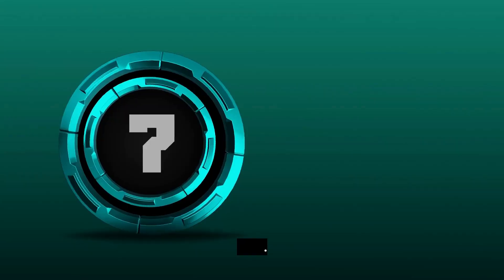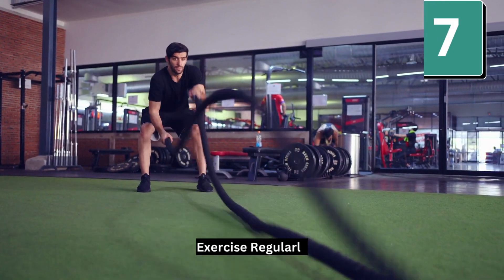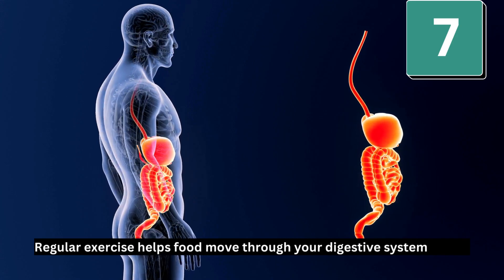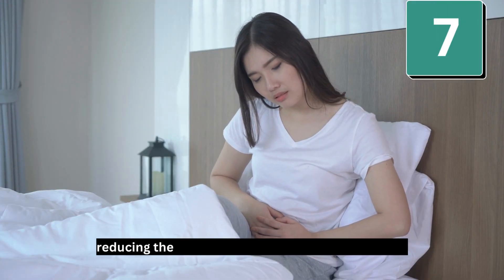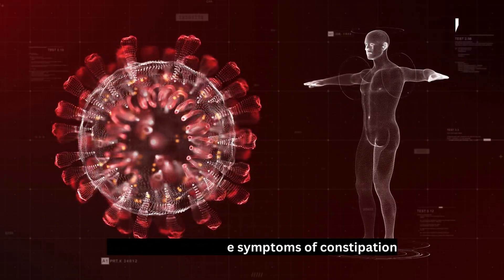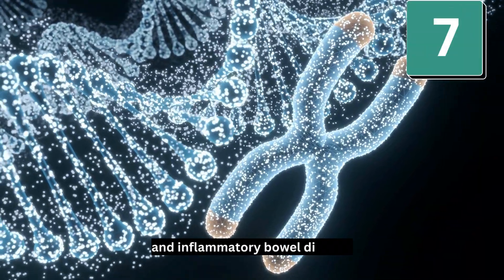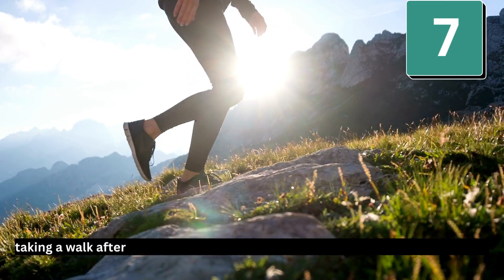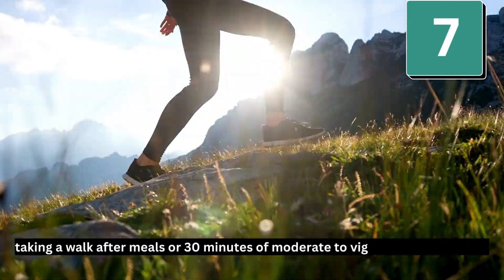Number 7: Exercise regularly. Regular exercise helps food move through your digestive system faster, reducing the risk of nausea, bloating, and constipation. Regular exercise can also improve the symptoms of constipation and inflammatory bowel disease. Good choices are taking a walk after meals or 30 minutes of moderate to vigorous exercise daily.